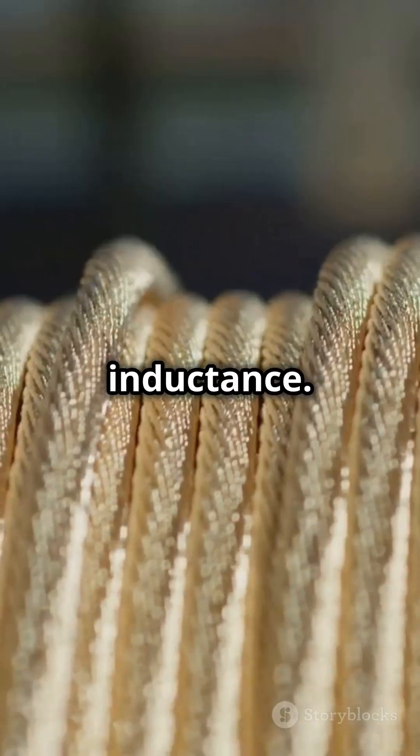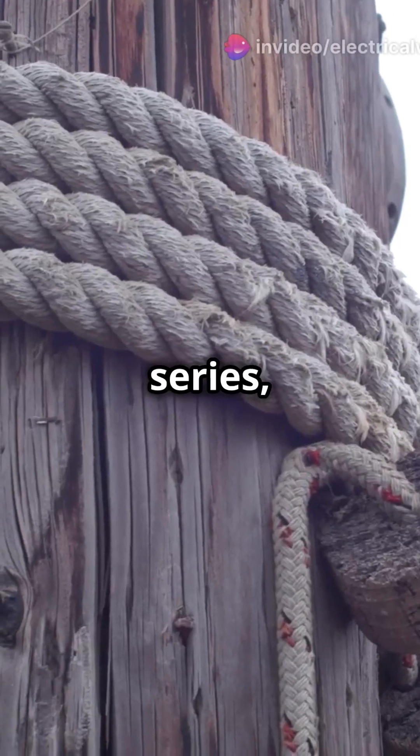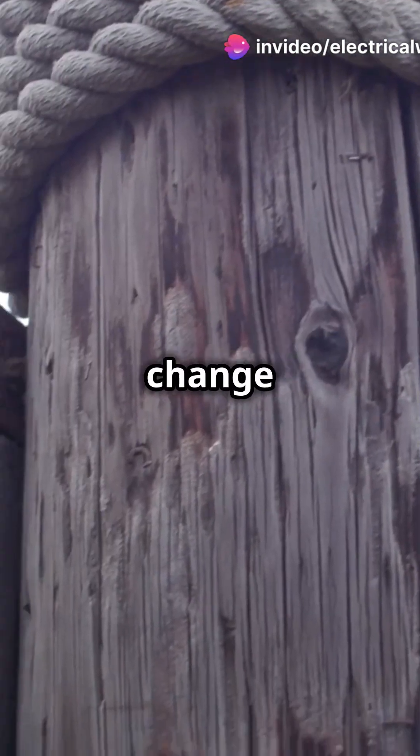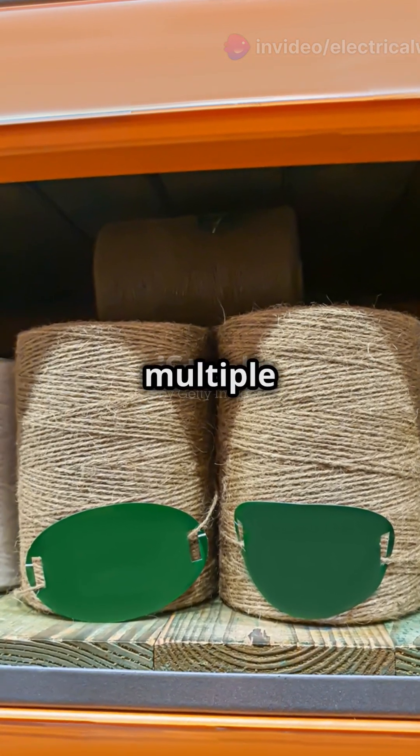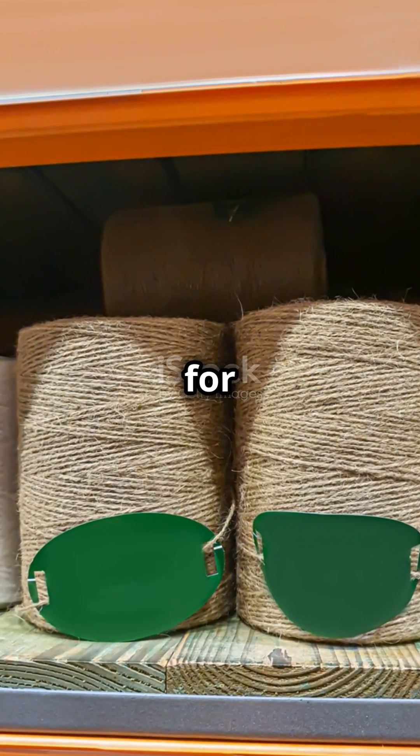Lastly, inductance. Picture a coil of rope. In series, winding more coils makes it harder for the current to change direction — like adding more twists. In parallel, it's like having multiple shorter coils, easier for the current to navigate.